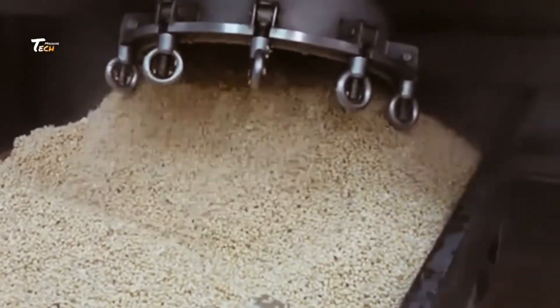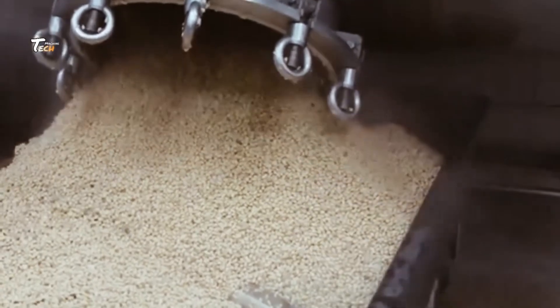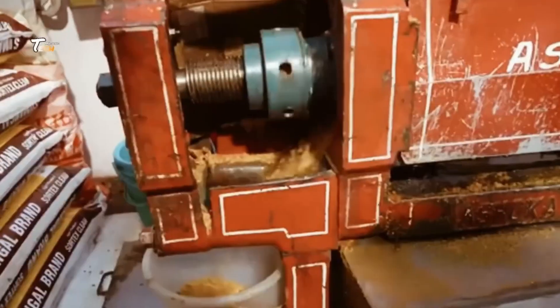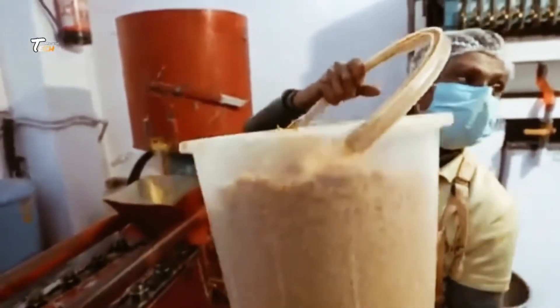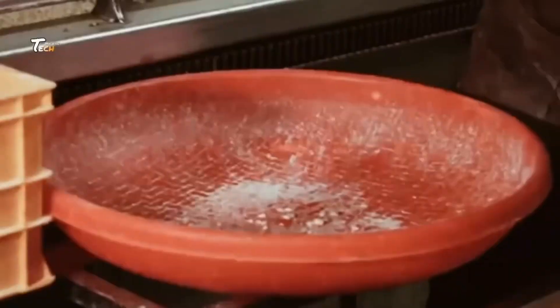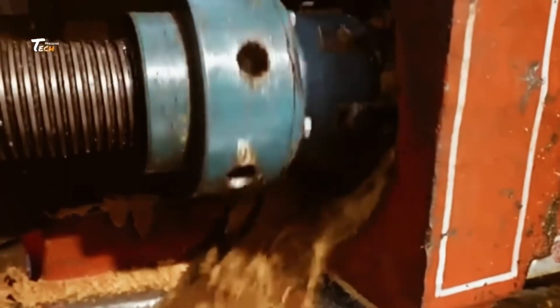Next, the soaked beans are cooked thoroughly. This step is crucial, as it not only softens the beans further, but also helps in breaking down complex sugars, making the paste easier to digest. After cooking, the beans are transferred to fermentation tanks. This is where the magic happens.